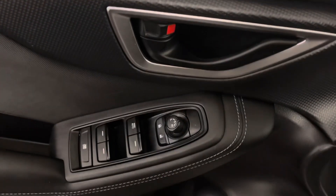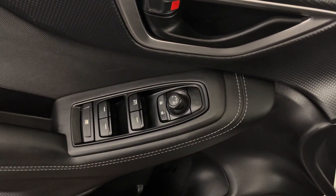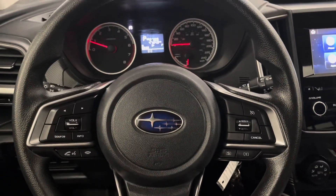Over on your door panel you have your power windows, side mirrors, and door lock. Your steering wheel has all the controls for your dashboard.